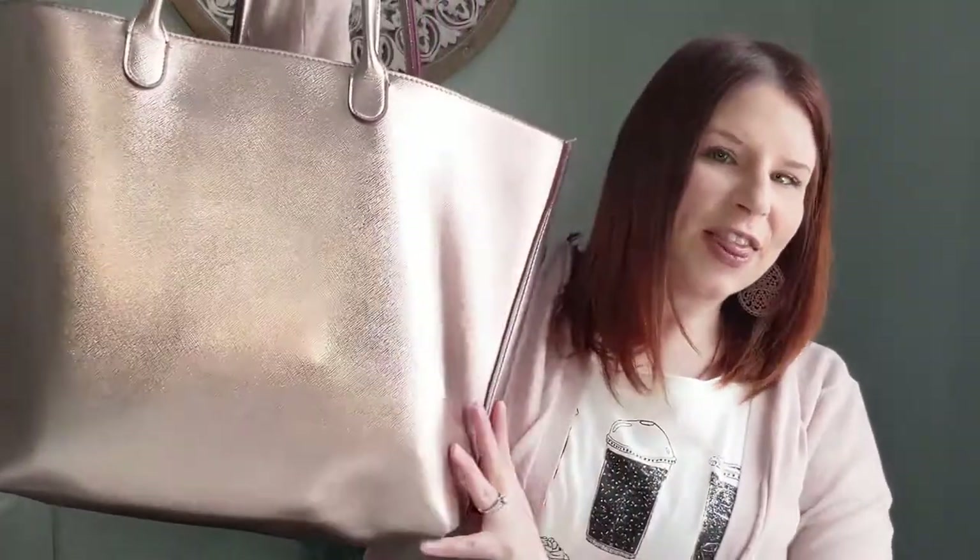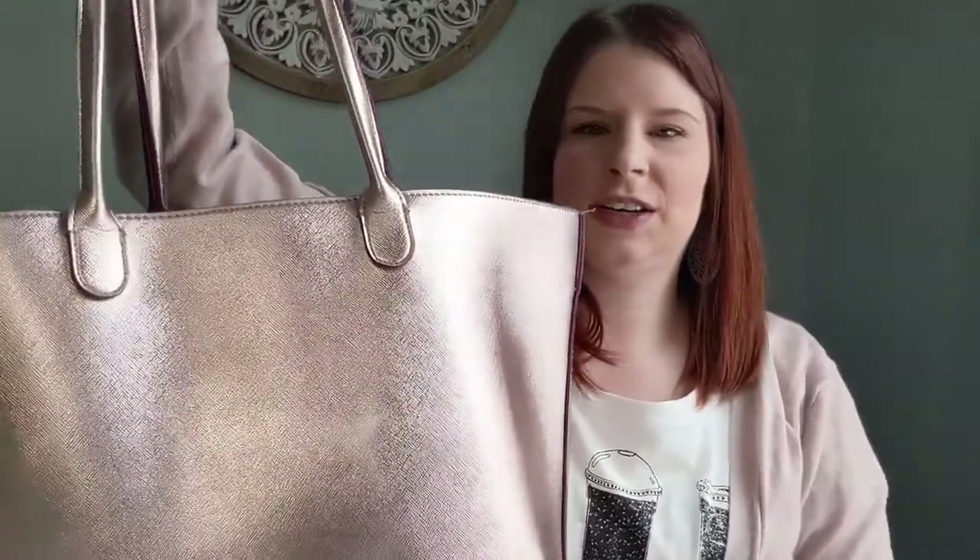Hey everybody, welcome back to Morning Coffee! Thanks so much for tuning in for another video all about organization, goal-getting, productivity, and personal growth. We talk about turning your to-do list into your dream life. Today we are talking about how to be organized — I'm doing a 'what's in my bag' video so you can see how I keep my life together. Let's get started — here's the bag.